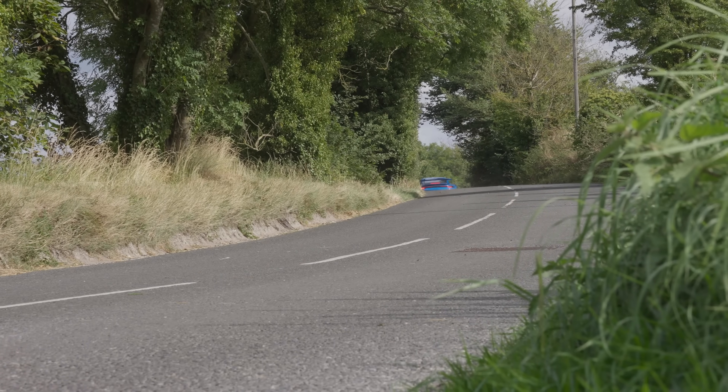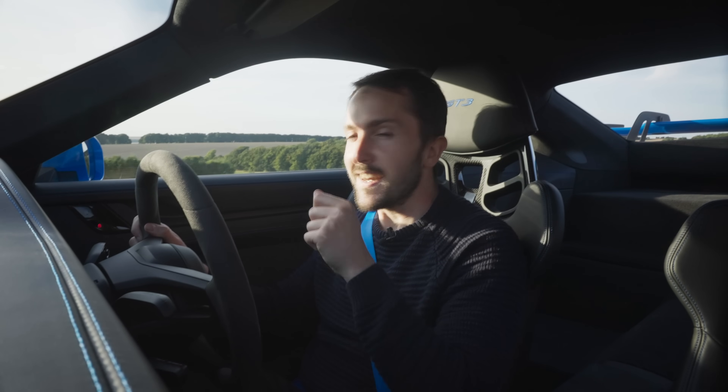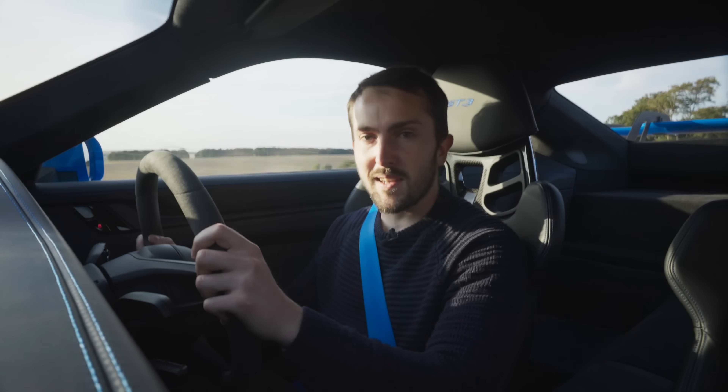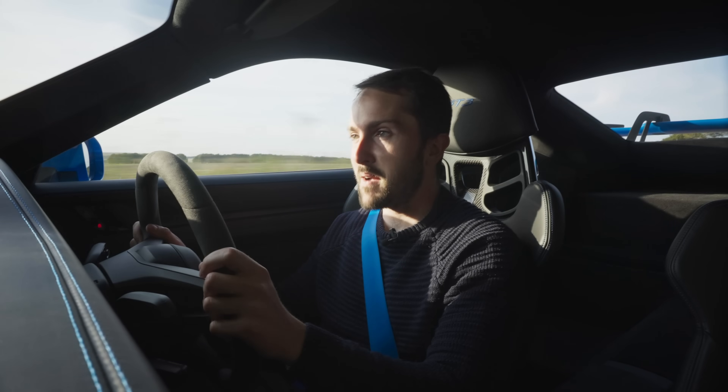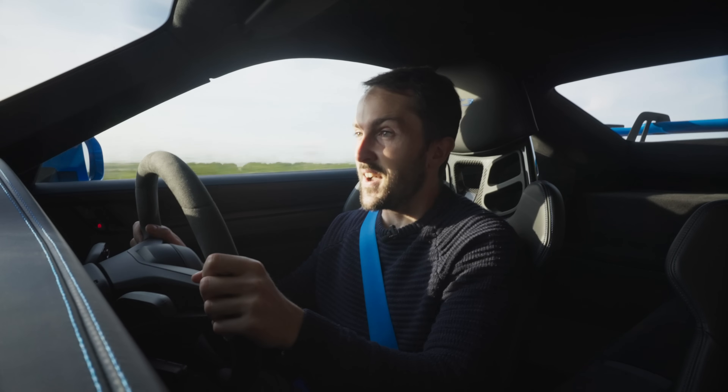It's just such a special machine — one of those experiences you'll really, really remember. It's one of those cars that you think, in 30 or 40 years' time, you'll look back and think: do you remember the GT3? Flat-six? Manual? Bonkers. I really will not be forgetting this car for a very long time.